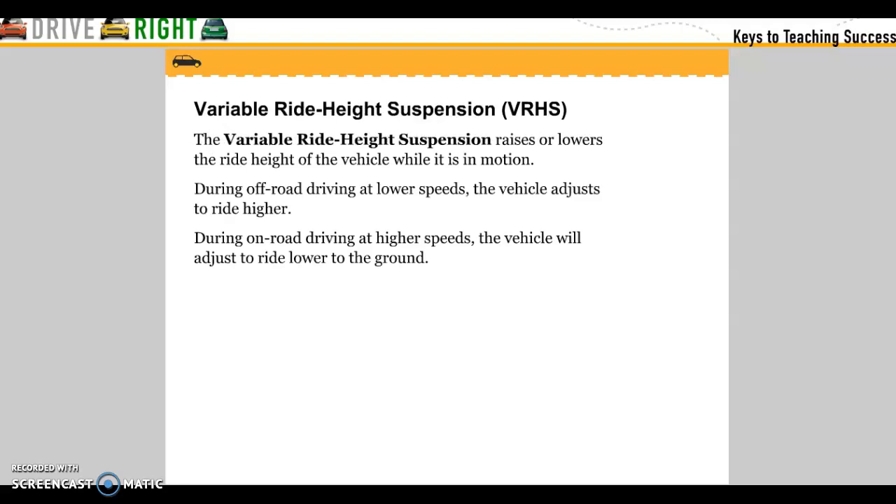Variable ride height suspension: a variable ride height suspension rises or lowers the ride height of the vehicle while in motion. During off-road driving at low speeds, the vehicle adjusts to higher levels, and at highway speeds it lowers closer to the ground.